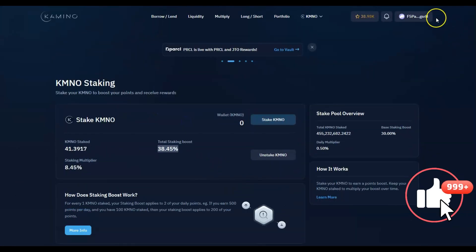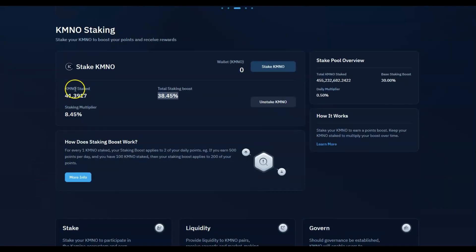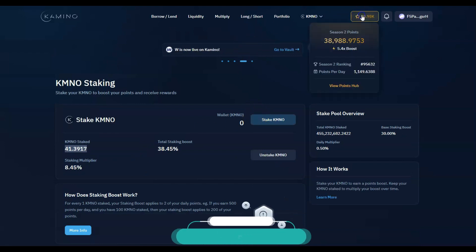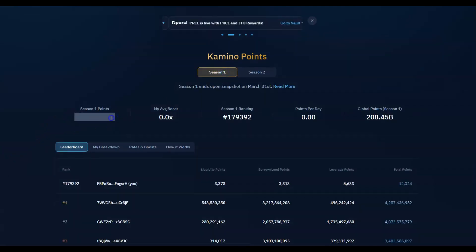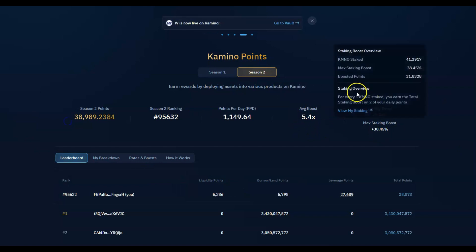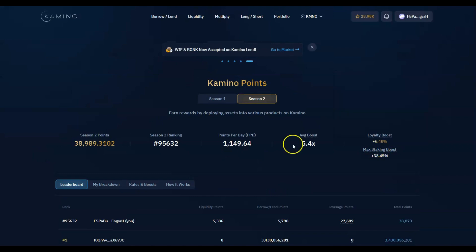Staking gives you a boost to earn points, and obviously I'm hoping for an increase in price. Camino keeps going with the points. In Season 1 I had about 12,000 points which gave me 40 CAMINO. In Season 2 I've already got 40,000 points — the boost is adding from staking, from other things, and loyalty as well.